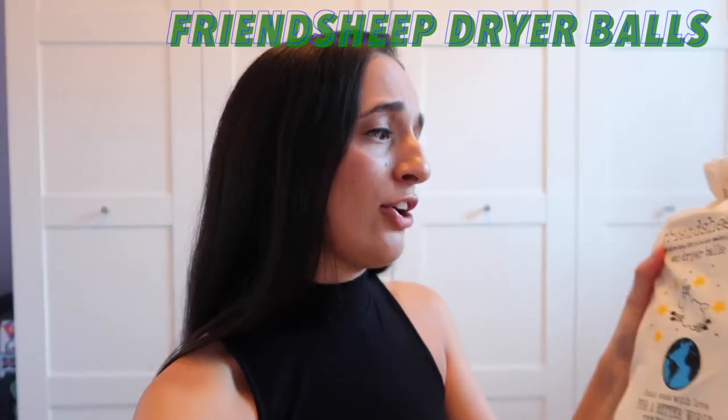The first product I'm testing out is Friendship dryer balls. I got these off Package Free Shop. They're basically eco-friendly dryer balls that replace dryer sheets you would normally use. Apparently they make your clothes dry faster, and you can put essential oils in them — that really excited me. I actually have a load of sheets in the dryer right now, and I think they just finished.